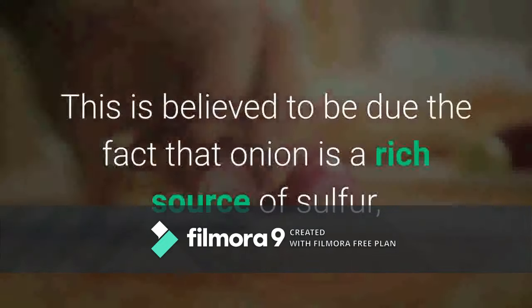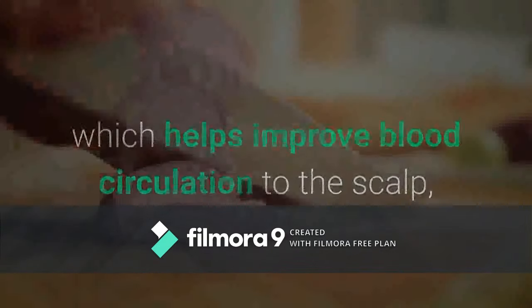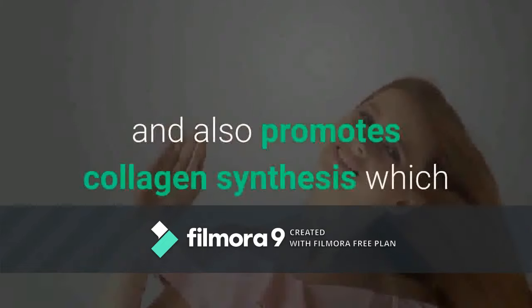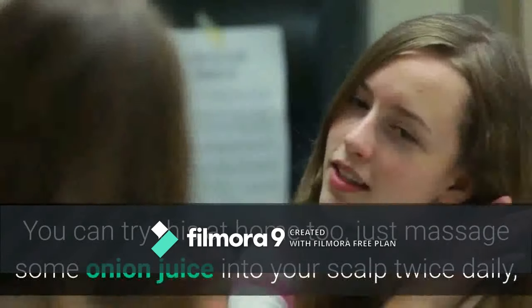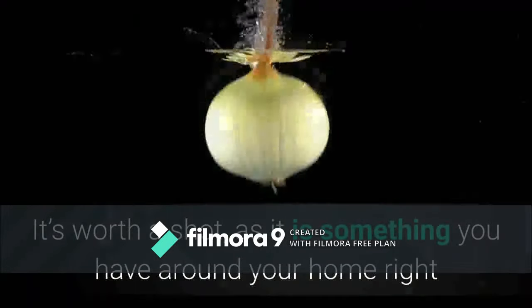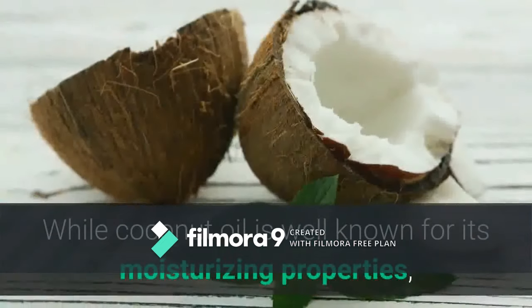This is believed to be due to the fact that onion is a rich source of sulfur, which helps improve blood circulation to the scalp, exerts antibacterial properties that can remove infections of the hair follicles, and also promotes collagen synthesis, lending itself to increased hair strand density. To try this at home, massage some onion juice into your scalp twice daily, let it sit for about 15 minutes, then wash off.